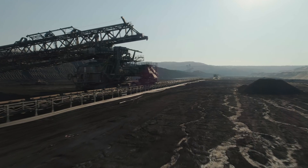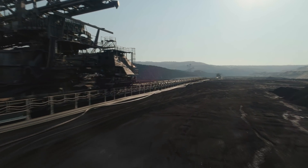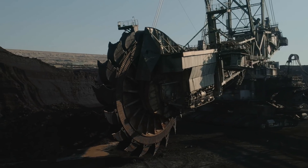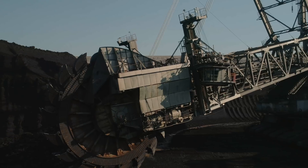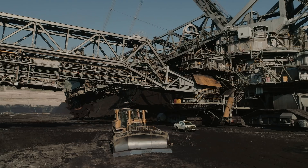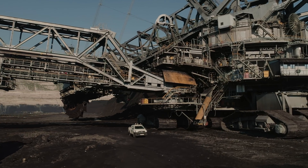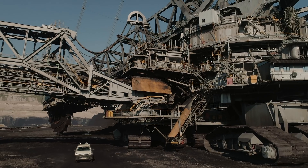Put together, the Hambach mine produces several million tons of lignite annually, which is fed into the nearby RWE-owned power plant complexes. These plants are some of the most toxic emitters in Europe — the source of some 15 million tons of annual CO2 emissions. However, current environmental groups are speaking out against the negative effects that the mine presently inflicts. Therefore, the future of the mine is uncertain.